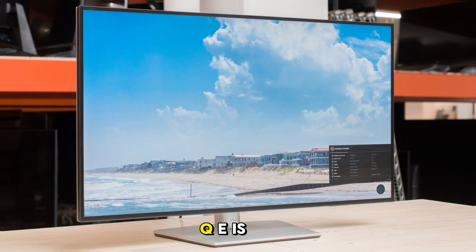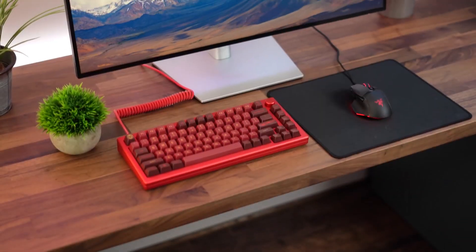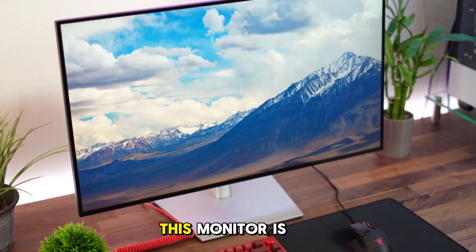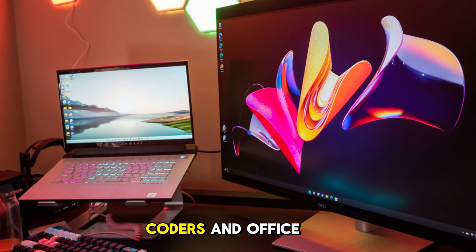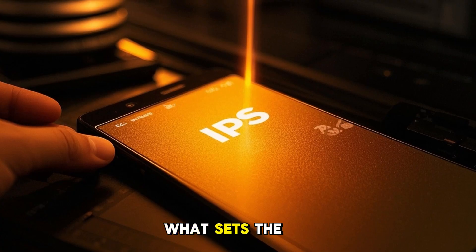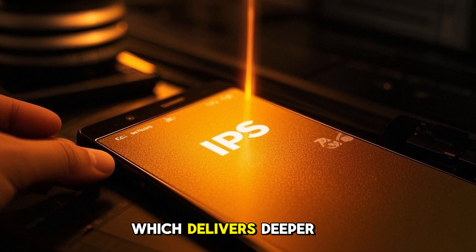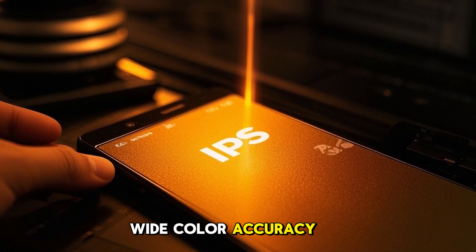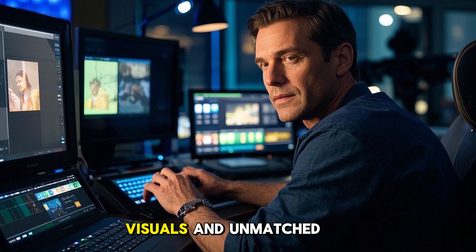The Dell U3223QE is a 32-inch 4K UltraSharp monitor launched in early 2022, but it's still turning heads in 2025. Built by Dell, a top name in productivity hardware, this monitor is geared toward professionals, graphic designers, content editors, coders, and office workers who need a premium visual experience without compromises. What sets the U3223QE apart is its cutting-edge IPS Black panel technology, which delivers deeper contrast while preserving wide color accuracy. Whether you're fine-tuning videos or working with multi-window setups, Dell aims to give you stunning visuals and unmatched flexibility.